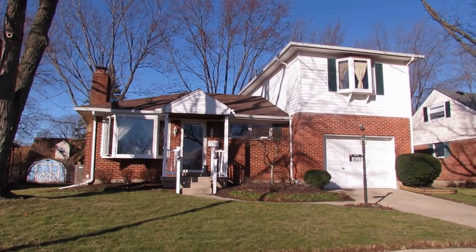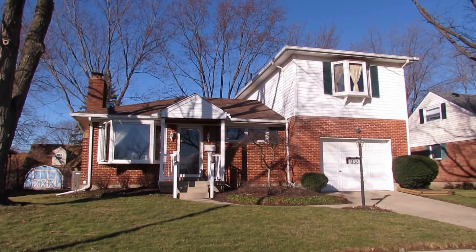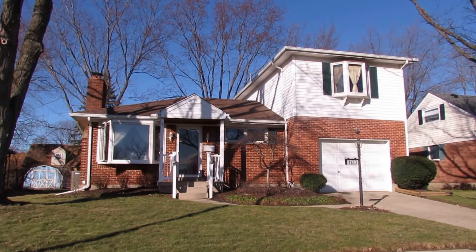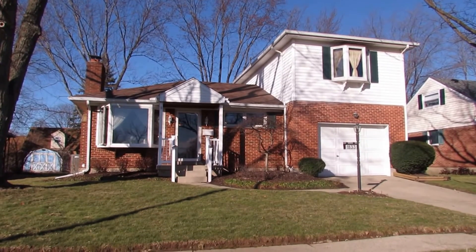This house is unlike any one that you have ever seen. Very unique, tons of updates, gorgeous brick home. Wait until you see the inside of this house. Next, I'll meet you on the inside.